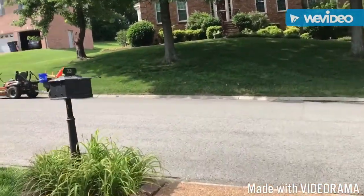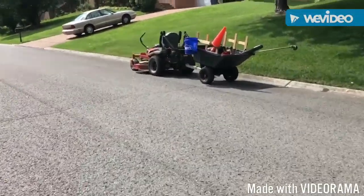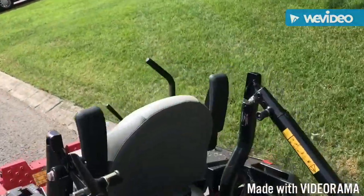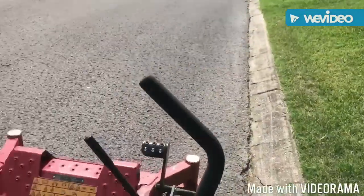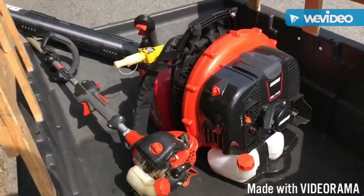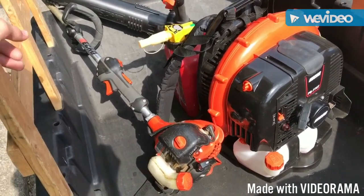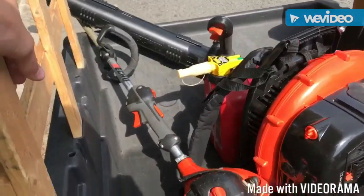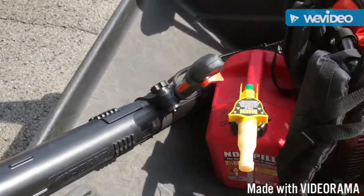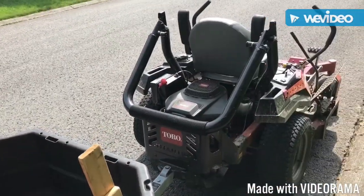Let me show you what we have. We've got the Titan HD over here — let me see how many hours it's got on it — it's already at 64.5 hours. We just got a new Echo PB770T, which we showed in the last video, and hopefully we'll be doing a review on that. We also have the 1225, the noticeable gas can with the Red Armor in it, and our bucket for trimmer line and our cone.